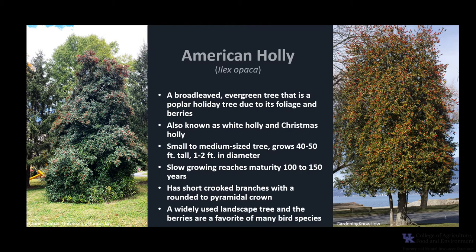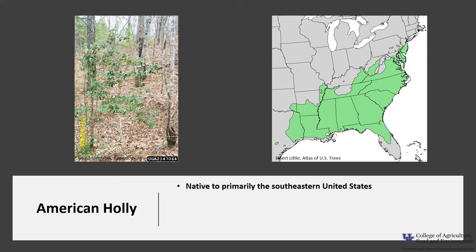In addition to being a popular holiday tree, it is also a widely used landscape tree, and the berries are a favorite of many bird species. American Holly is native to primarily the southeastern United States, with some occurrences in Massachusetts and Pennsylvania. In Kentucky, it is found primarily in the eastern half of the state.